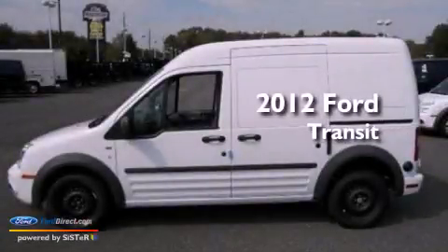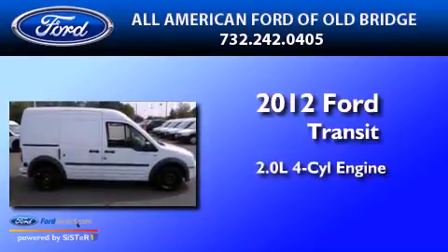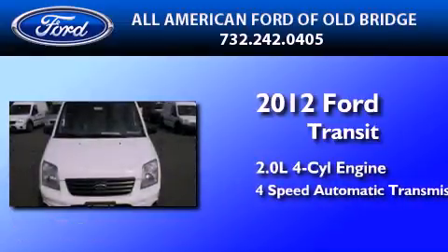This is a brand new 2012 Ford Transit Connect. It features a 2.0-liter four-cylinder engine and a four-speed automatic transmission.